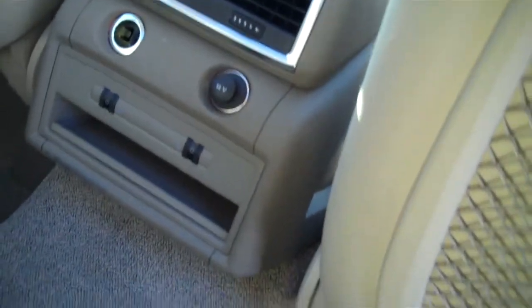It's called a Q7 because it seats 7. Heated 2nd row.